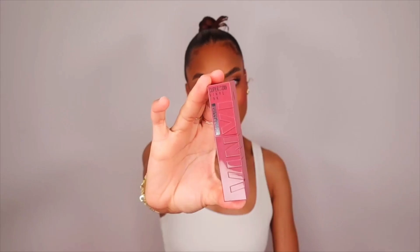Let's do a try on haul of the Maybelline Superstay Vinyl Ink Liquid Lipsticks. There's a range of unexpected nudes, loud pinks, and bold reds in an instant shine finish. You just shake, swipe, let dry, and you're good to go.